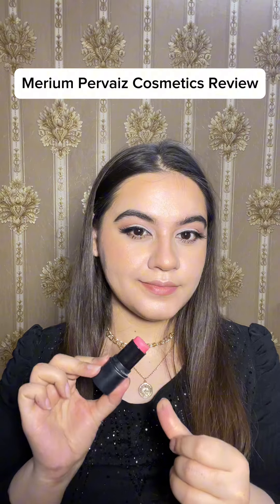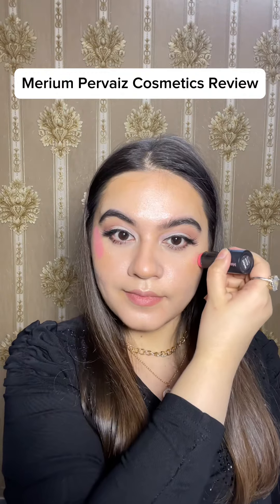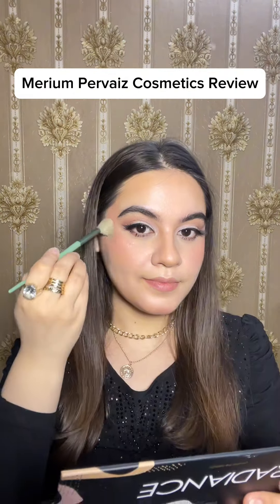This blush stick is in the shade Rose — it is such a beautiful pink color. You can see how summery this color is; it is very good in summer and I have been using it since last year. It is long lasting, and it does not move your foundation — it blends really well.